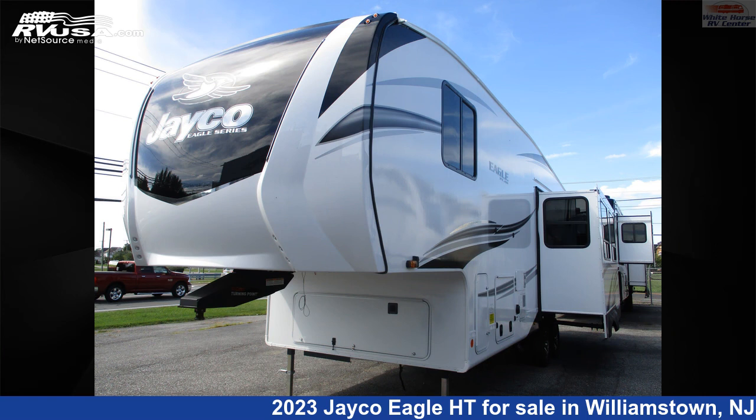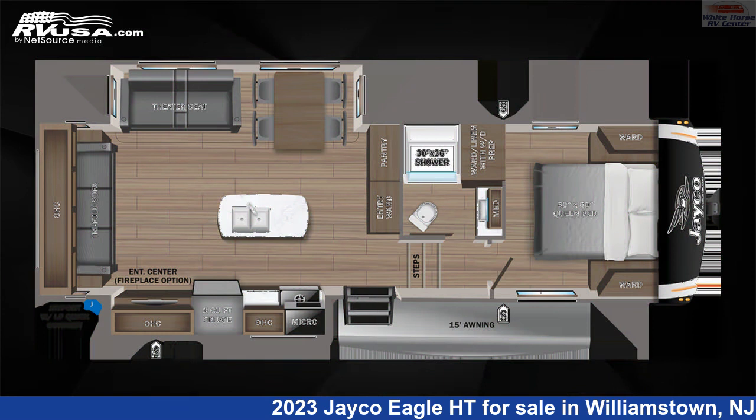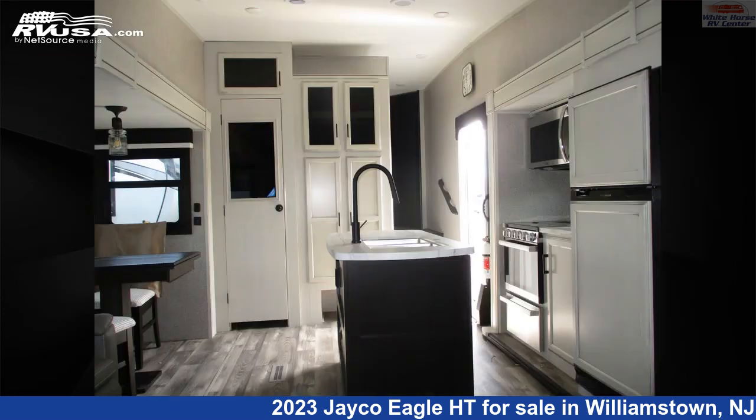This 2023 Jayco Eagle HT27RS Double Slide, Rear Living is a 5th Wheel RV. It is located in Williamstown, New Jersey, 08094 and is offered for sale by Whitehorse RV Center.